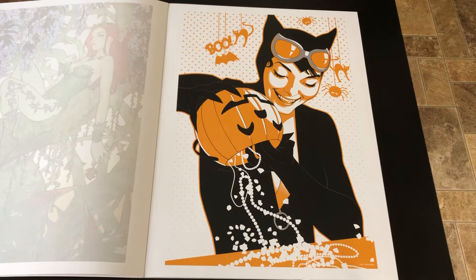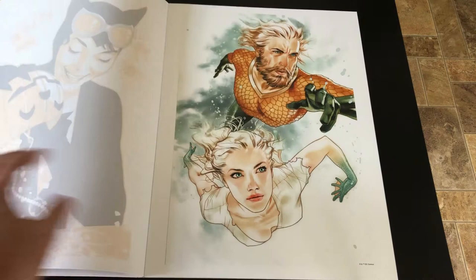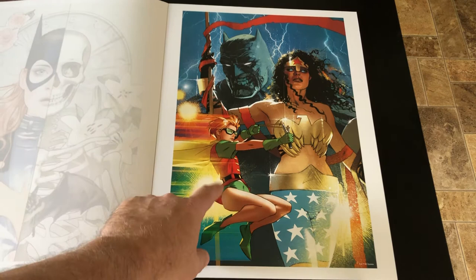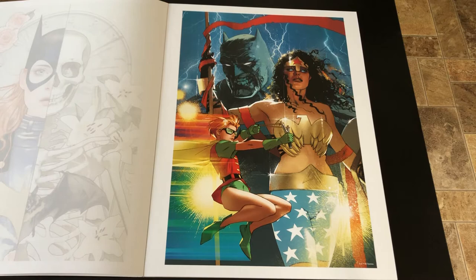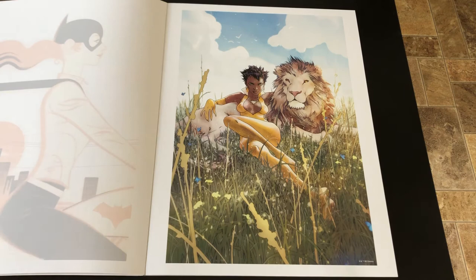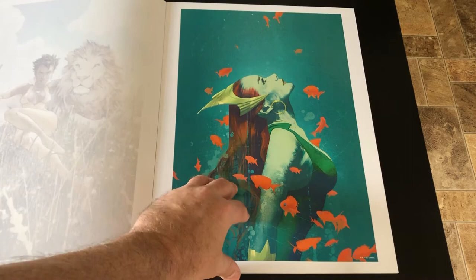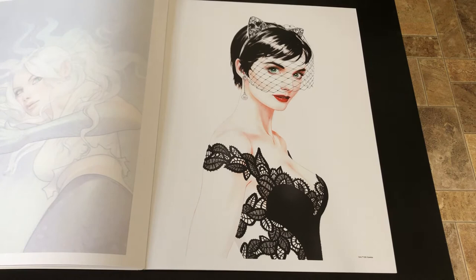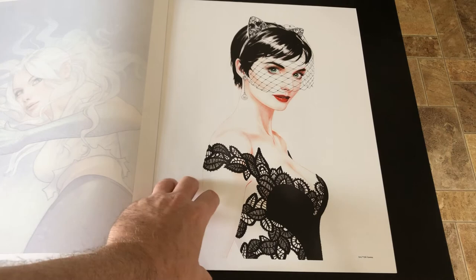As you can tell, his style really, really changes from cover to cover. I don't believe I've ever seen that one before — I think that's for The Dark Knight 3. I don't think I've seen that one either. A lot of Aquaman in here; he did a number of Aquaman covers. And this one was for, I believe, the Batman 50th issue — the supposed wedding between Batman and Catwoman. An early Supergirl cover.